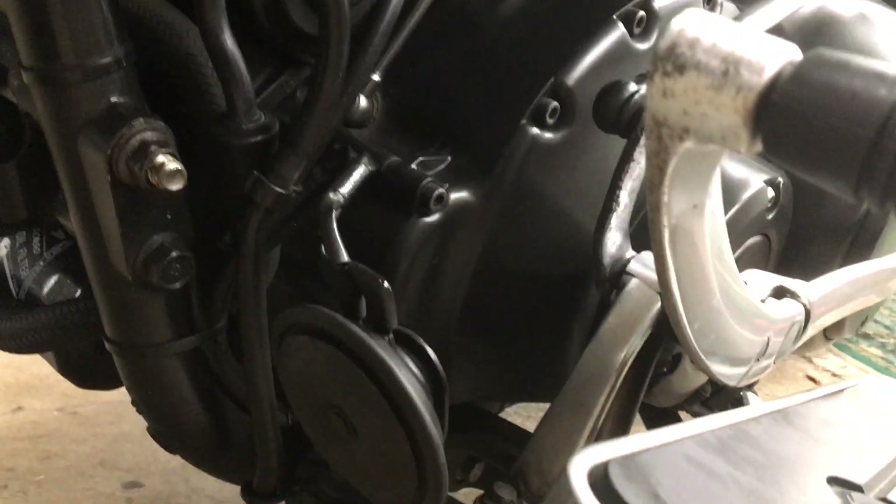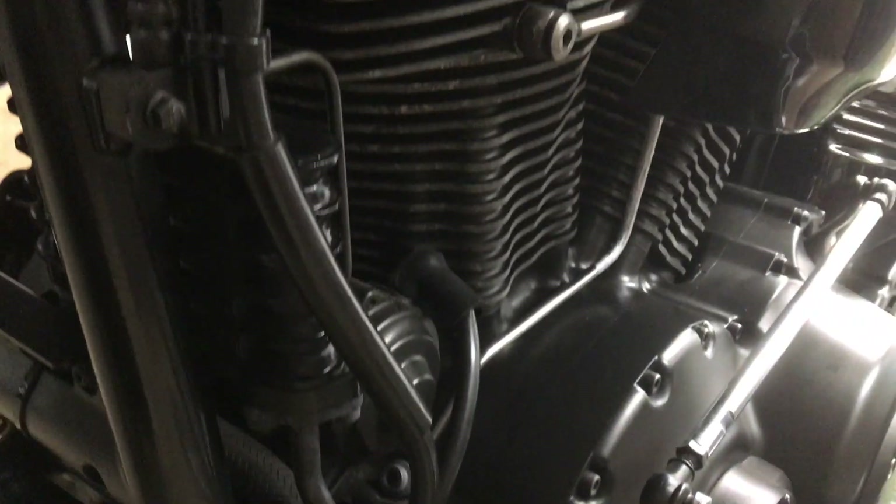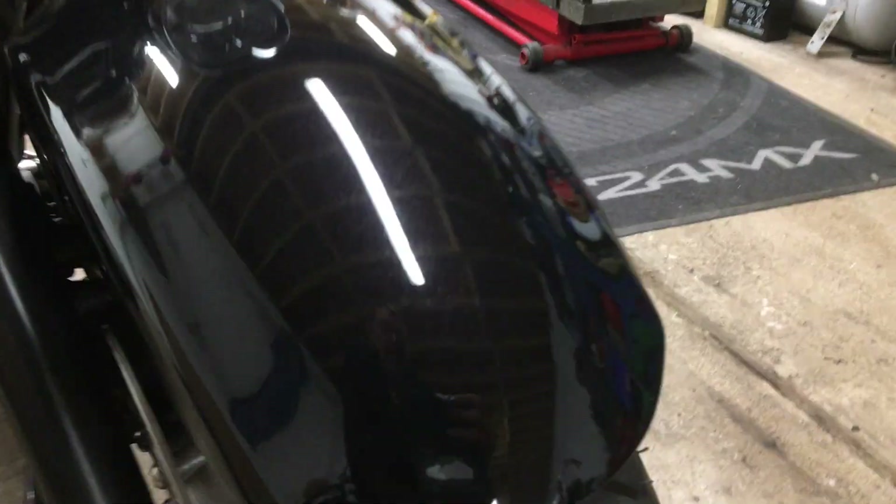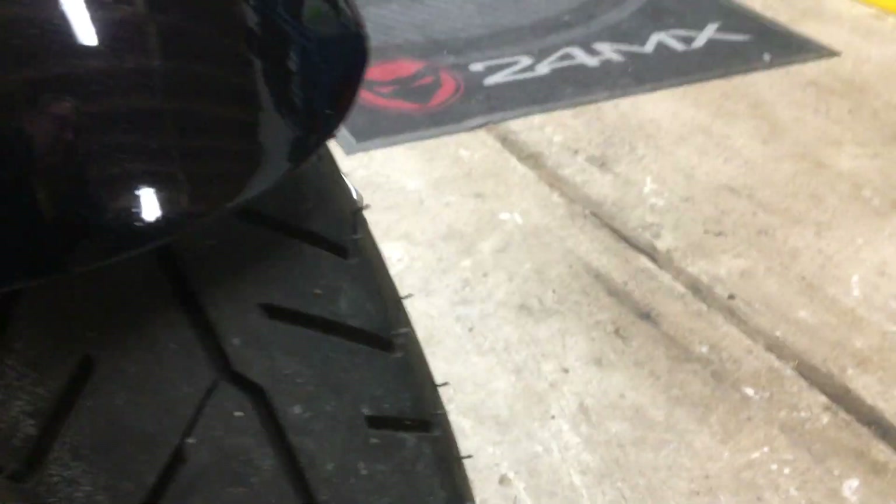Look at the motor — everything's nice and bright. Very little in the way of corrosion anywhere. Leading edge of the mudguard, all good.